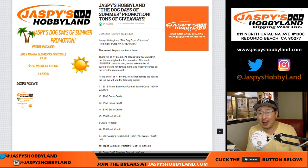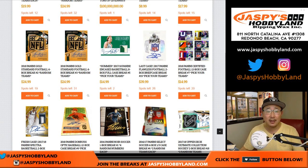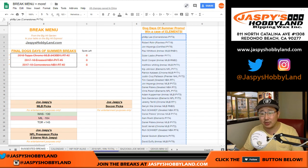Hi everyone, Joe for JaspiesHobbyland.com. It's time to randomize all the winners of the Dog Days of Summer promo spot. All the winners are going to get randomized. Someone's going to win a case of Elements Football. So a big thank you to everyone who bought into breaks to try to win one of these spots, and congrats to all the winners.